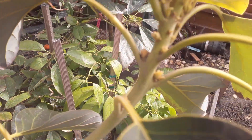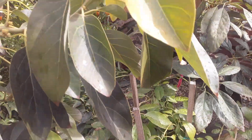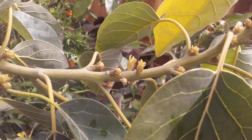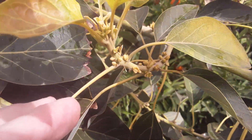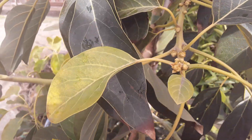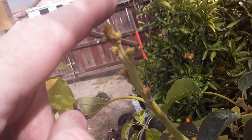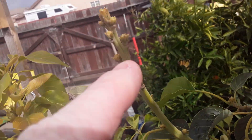You can see all the little buds here that'll start growing once spring hits. All these will turn into little flowers, and then next thing you know you'll have avocados where all the flowers are. This one lost all its leaves but it's all buds here now anyway.